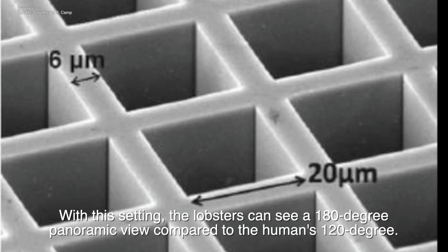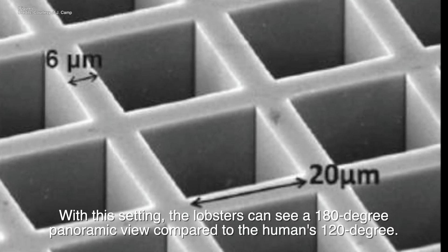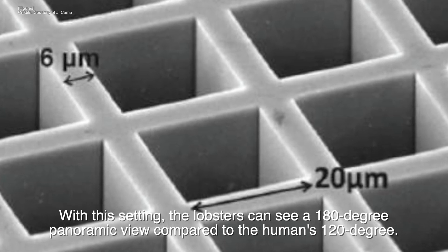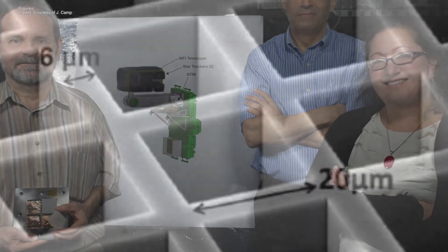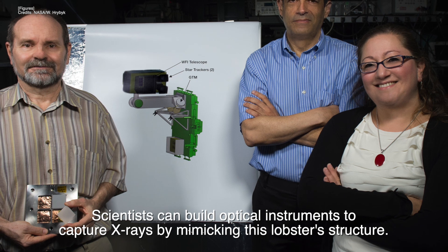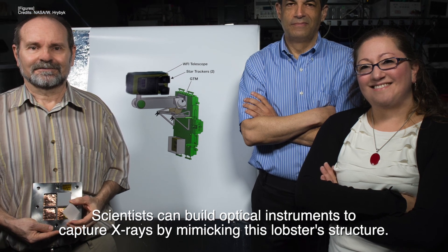With this setting, lobsters can see a 180-degree panoramic view compared to the humans' 120-degree view. Scientists can build optical instruments to capture X-rays by mimicking this lobster's structure.